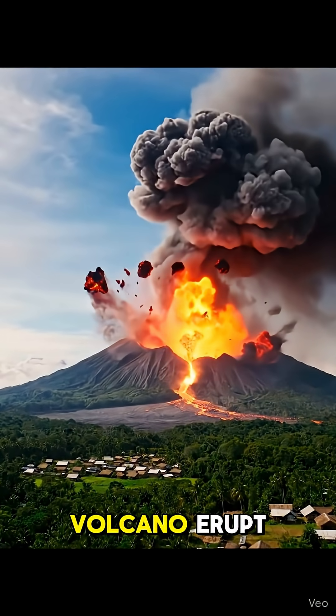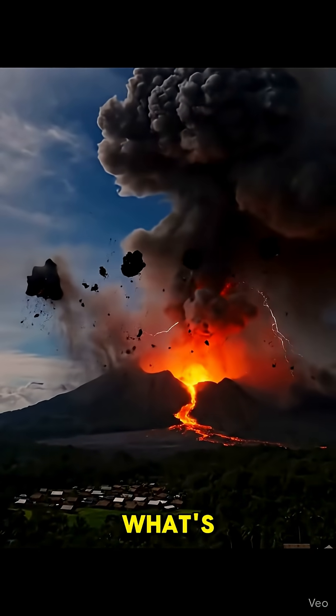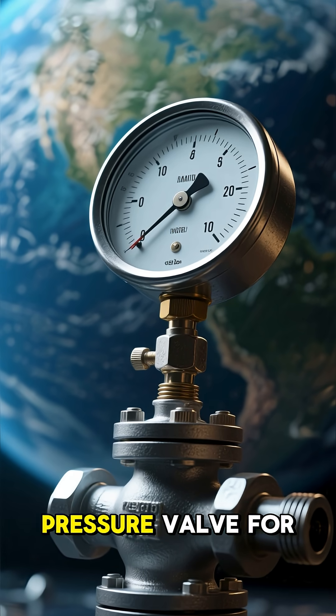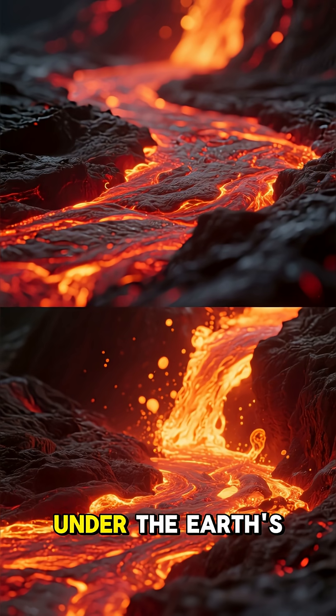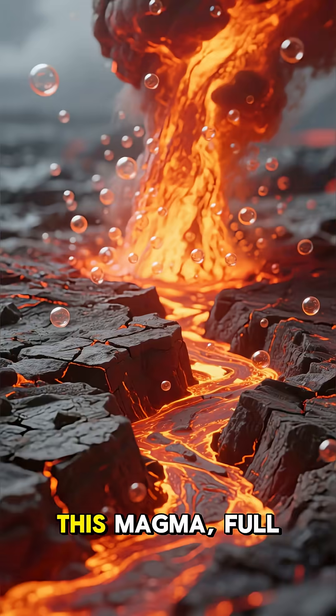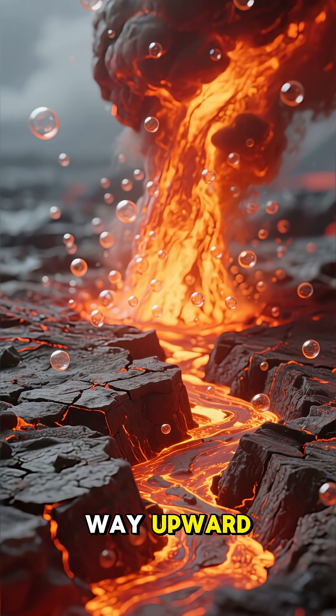Have you ever wondered what makes a volcano erupt with such incredible force? It's all about what's happening deep beneath our feet. Think of a volcano as a massive pressure valve for our planet. Under the Earth's crust, there's molten rock called magma. This magma, full of dissolved gases, slowly pushes its way upward.